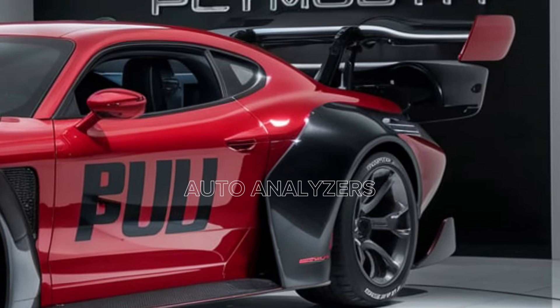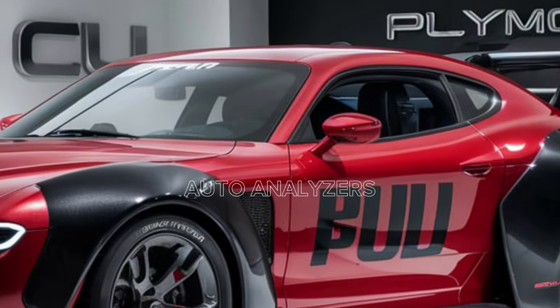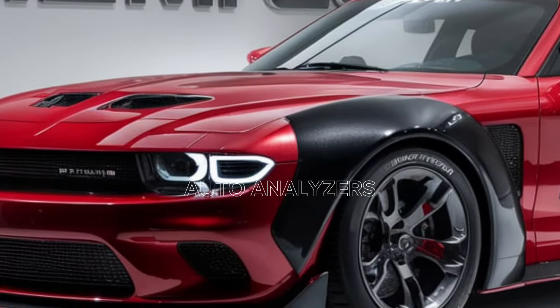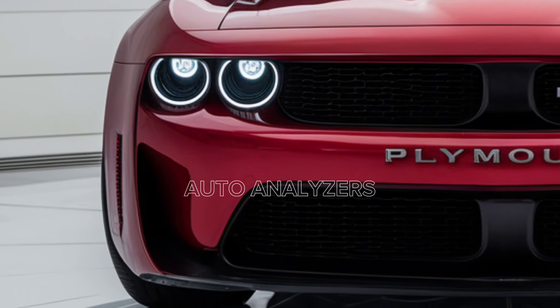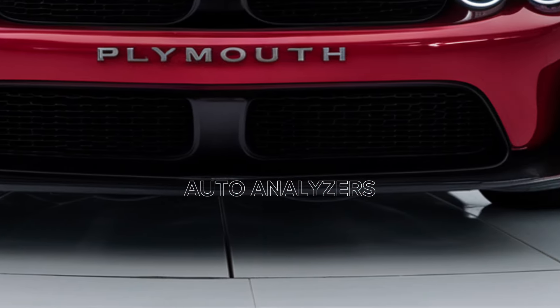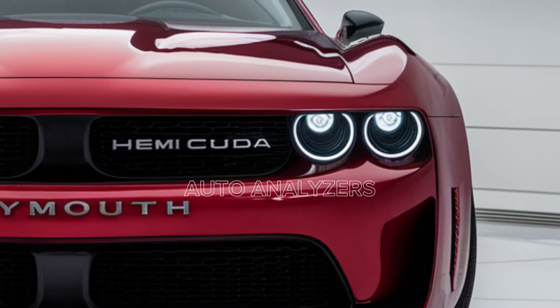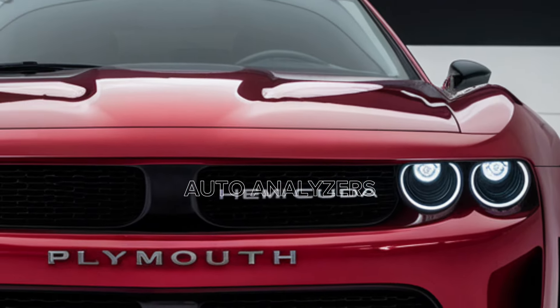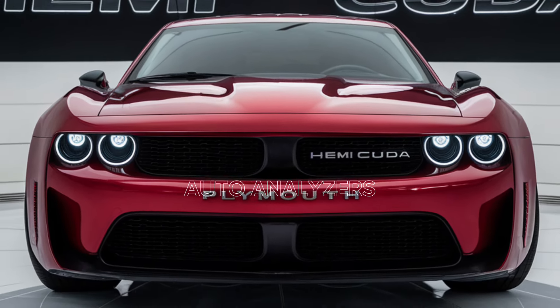The 2025 Plymouth Hemi Cuda is more than just a car — it's a statement. It's a reminder of why we fell in love with muscle cars in the first place, and it's proof that the spirit of the original Hemi Cuda is alive and well. For those lucky enough to get behind the wheel, this car offers an experience that's nothing short of exhilarating. Thanks for tuning in to Auto Analyzers — if you're as excited about the new Hemi Cuda as we are, don't forget to hit that like button, subscribe for more in-depth reviews, and let us know in the comments what you think of this legendary ride. Until next time, keep the engines revving.